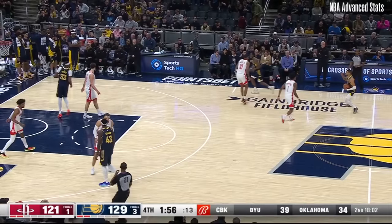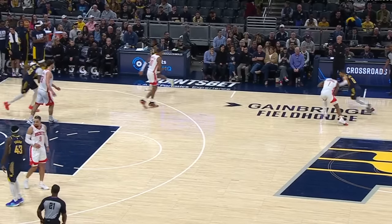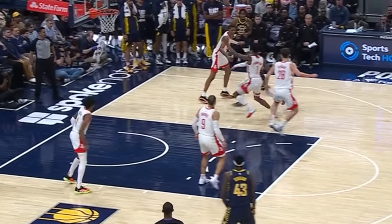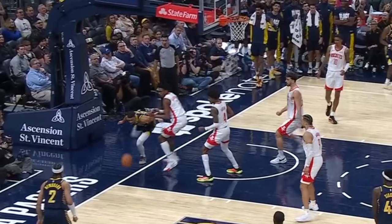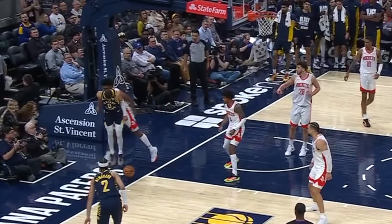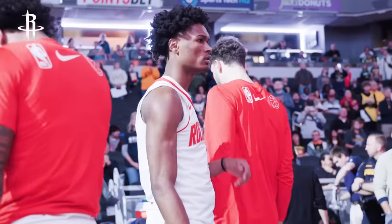Look here against Halliburton, where he's on an island 40 feet from the basket. Halliburton gets a little step on him, but Amen is able to recover before blocking his shot. And just look at the genius from him here — he taps the ball off Halliburton whilst he's falling out of bounds. And then there's this play, which is just insane.